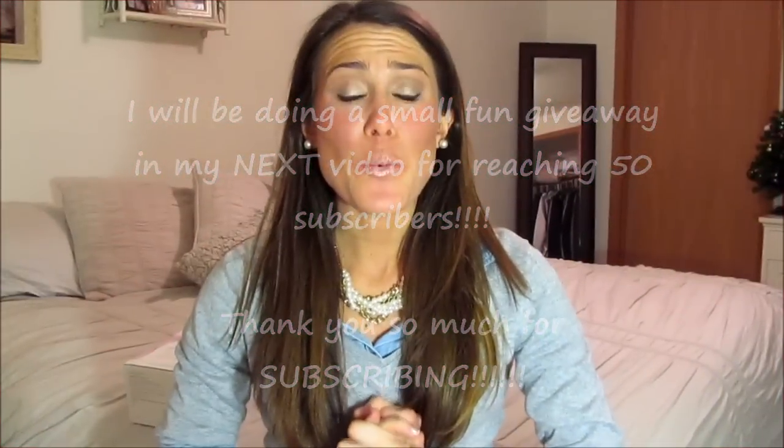Hey everybody, I am here with what I got for Christmas — I'm so excited to share with you! I love watching these videos so I decided to make one myself. I hope you guys like this new setup; I got a new light, hopefully the lighting is much better. A lot of my other videos have an orange cast, so hopefully that won't happen anymore.